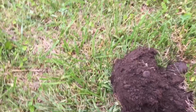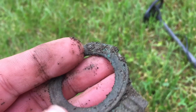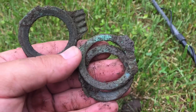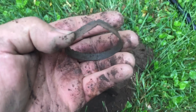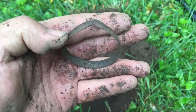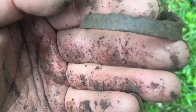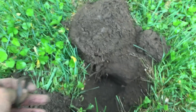Anybody know what this is? There were three of them. I have no idea what that is — let me know if you do. It's an odd-looking piece for sure, made out of brass. I don't see anything on it.